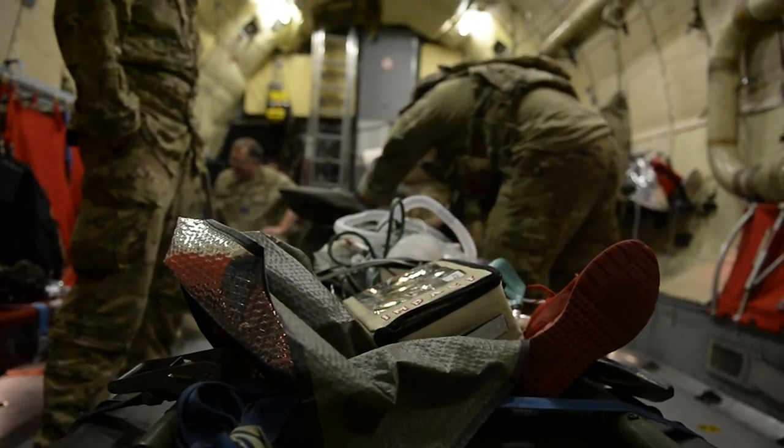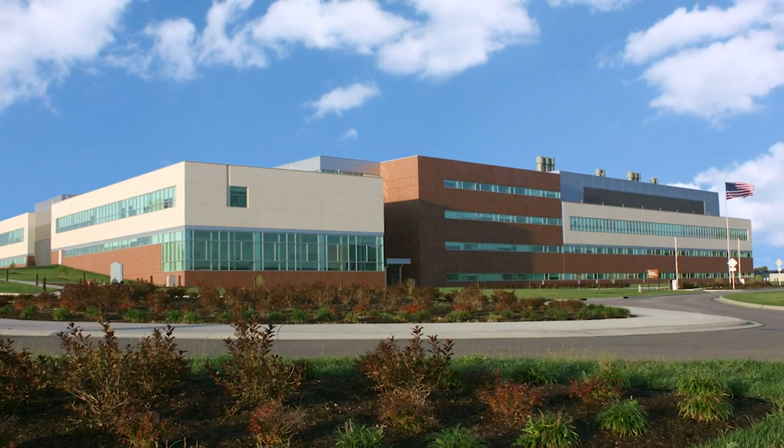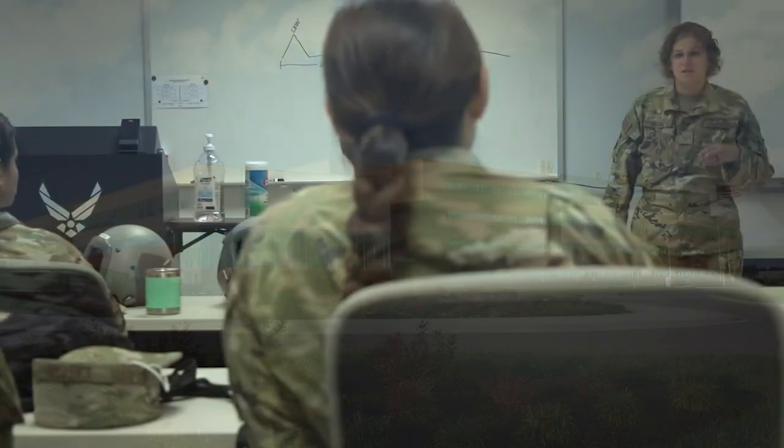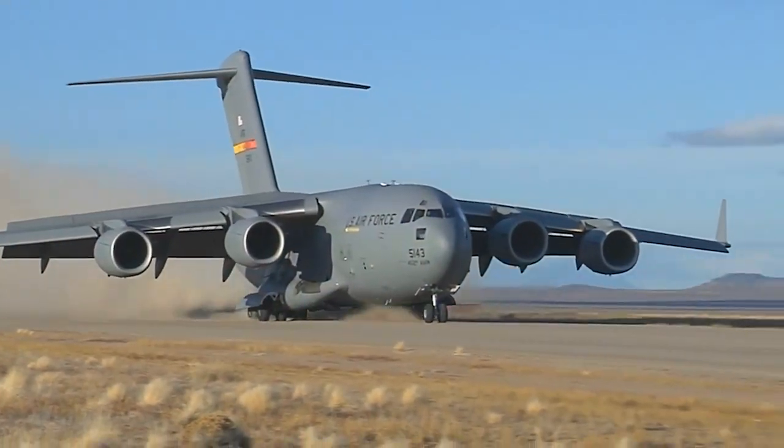Welcome to the On Route Care Training Department of the United States School of Aerospace Medicine, part of AFRL's 711th Human Performance Wing. Here, we train medical personnel across the Department of Defense to transport and deliver care to warfighters all over the world.